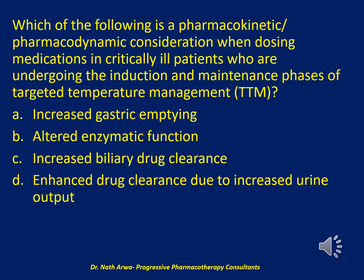The first question reads: which of the following is a pharmacokinetic/pharmacodynamic consideration when dosing medications in critically ill patients who are undergoing the induction and maintenance phases of targeted temperature management, TTM?